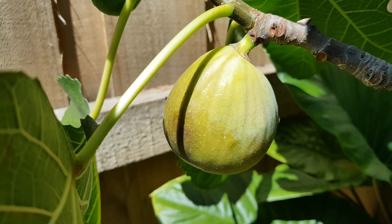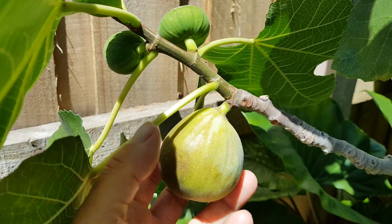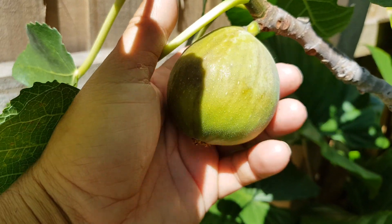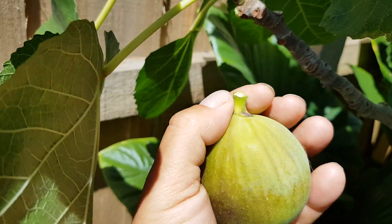Looks like the first fig is ready, so let's pick it. The main crop is in autumn — that is March-April — but in summer you get a few surprises.